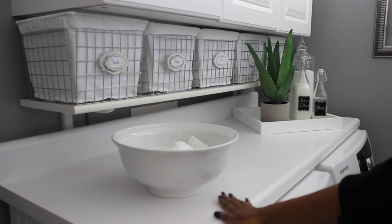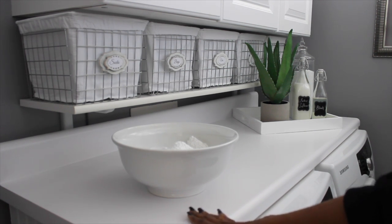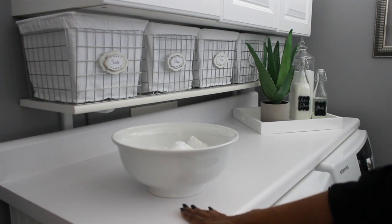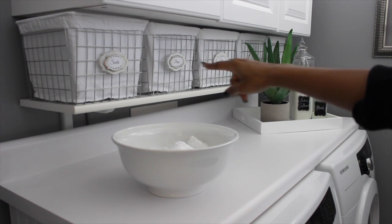By installing this little counter, it really gives us a lot of function — I have a place to fold clothes, a place to sit the bowl for my dirty dishcloths and dish towels, and room for my laundry detergent and things like that. The shelf provides extra storage for those baskets that really store a lot.